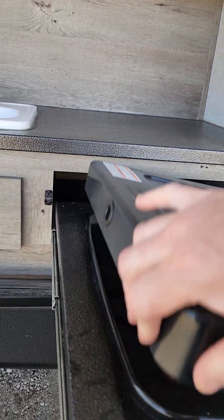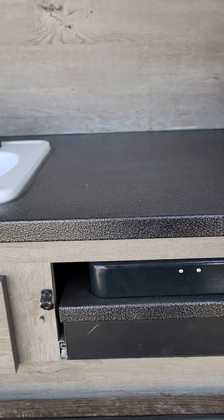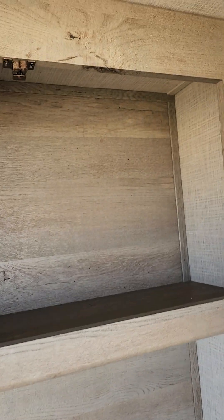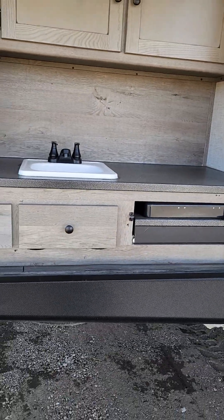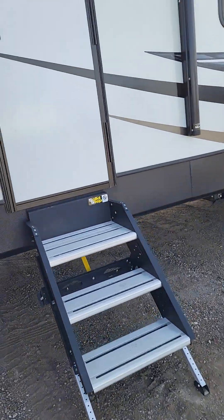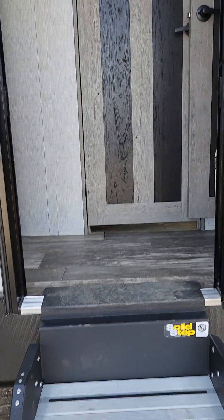Now one of the great things about this unit is the outdoor kitchen. You've got a nice big fridge, a sink, and a two-burner cooktop for all your outdoor cooking needs. You get drawers for lots more storage, a little more up top, and a TV hookup if you wanted one outside too. Nice big awning on this unit, solid steps, and you do get the Arctic barrier — so this has a heated closed underbelly with heat pads in the tanks.